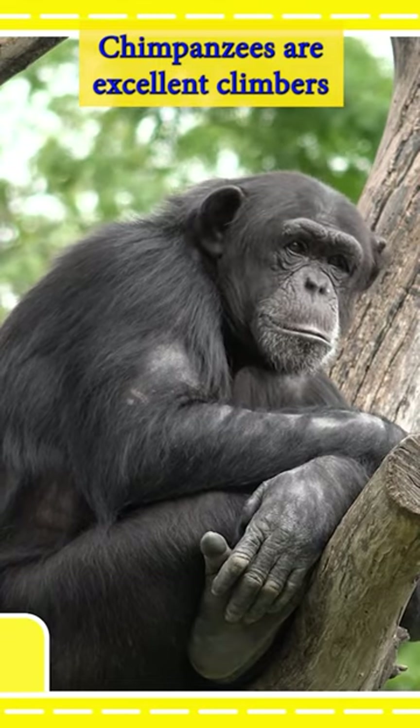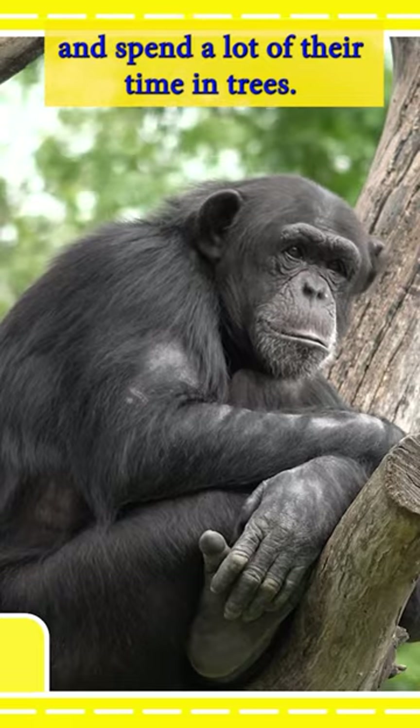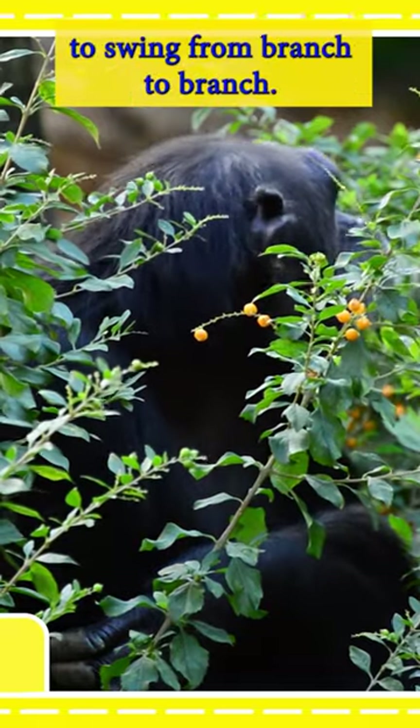Chimpanzees are excellent climbers and spend a lot of their time in trees. They use their strong arms and flexible feet to swing from branch to branch.